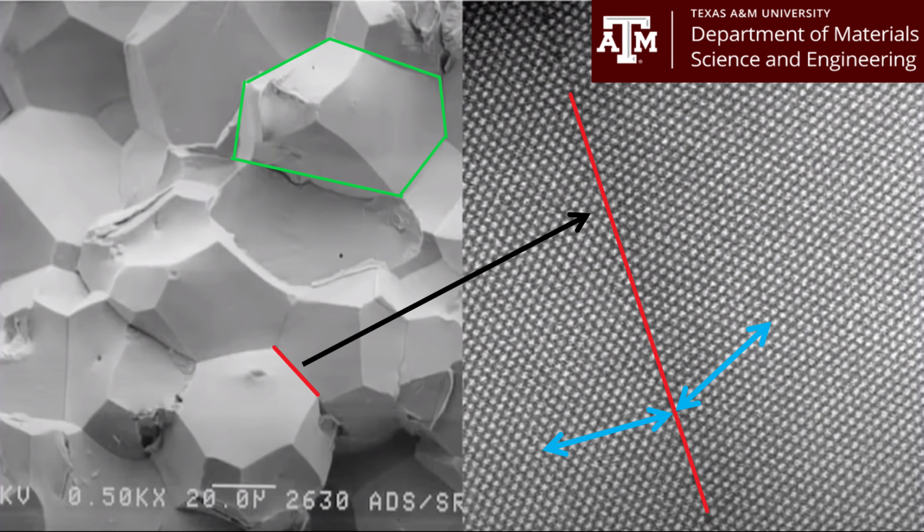Most cathode materials are polycrystalline. This means the crystals that make up the cathode are actually many crystals that have fused together. The image on screen is a polycrystalline structure. I've outlined in green one crystal, and you can see that it's fused to other crystals around it at the crystal border, forming a solid mass. If we zoom in to take a closer look at one of those borders, shown by the red line, we can see that the atoms in the crystal structure form perfect rows.